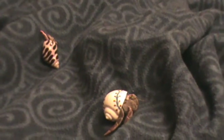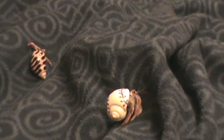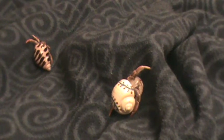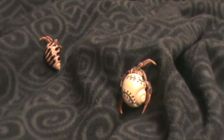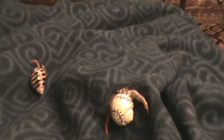Once it begins to outgrow its shell, it sheds its skin. It changes from a hard, crusty shell of skin to moist, soft skin. And it searches for its new, larger shell. And then its skin begins to harden once again.